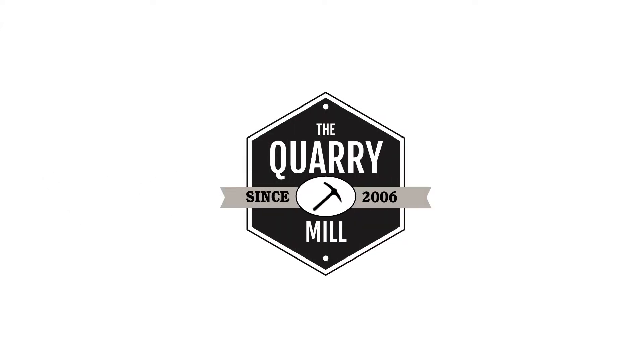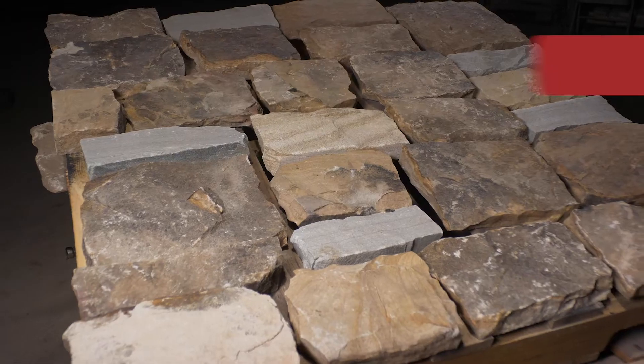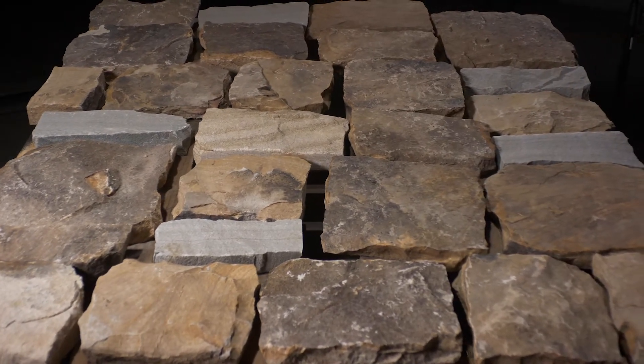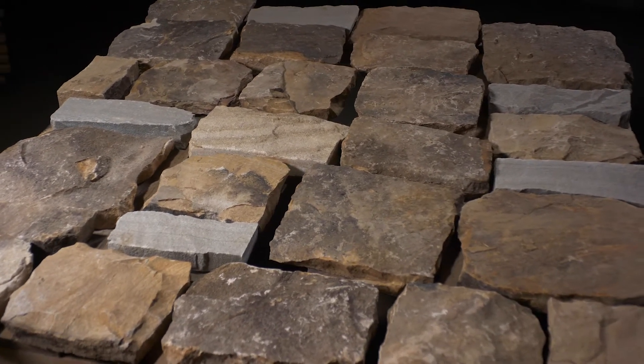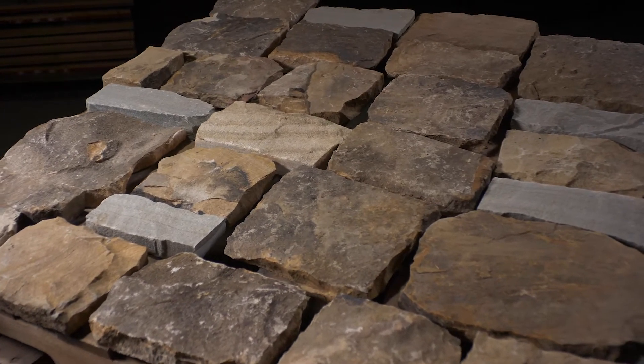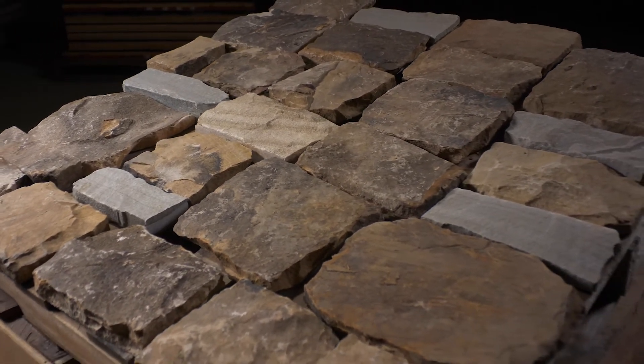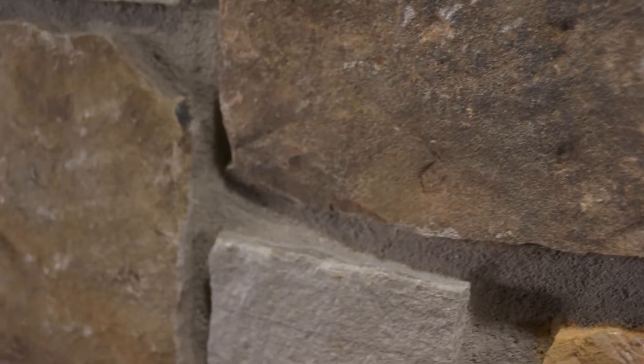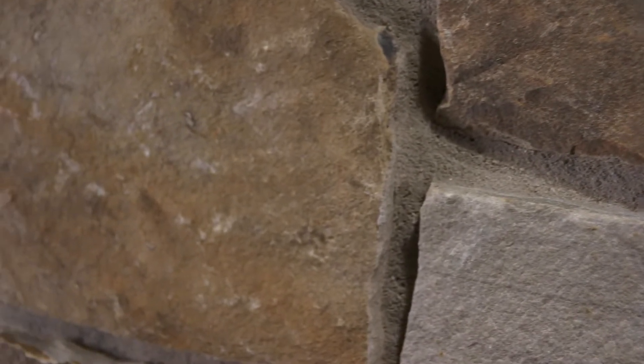Welcome to the Quarry Mill. Hudson — a real stone veneer with a pleasing and neutral blend of earthy brown and gray tones. The finished thin stone is a blend of natural stones quarried and hand-picked around our cut shop. The predominant darker tones are the brown and tans coming from the hand-picked fieldstone.